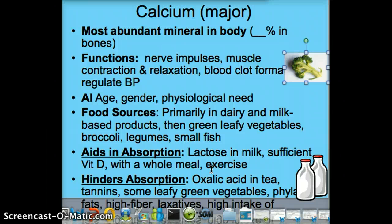Eating a whole meal aids absorption because food creates a more acidic environment, stimulating more hydrochloric acid secretion, which makes calcium more soluble. Other things that hinder absorption include certain medications like anticonvulsants and aluminum-containing antacids, a sedentary lifestyle, excessive alcohol intake which reduces bone density, and smoking and caffeine.